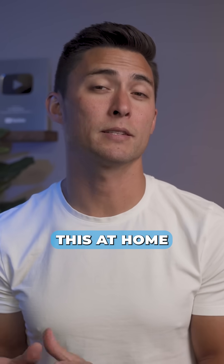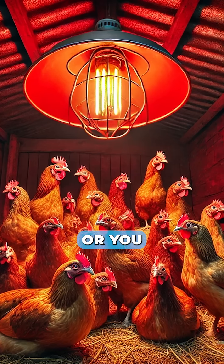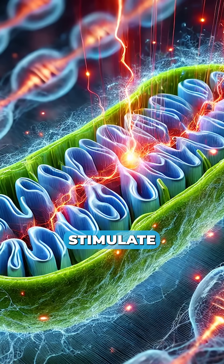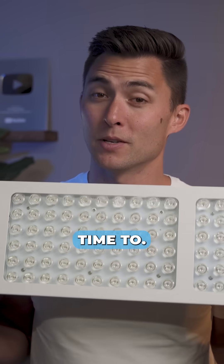If you want to replicate this at home, you can do three things. First, you can get one of these. You can also get a red chicken lamp, or you can just eat outside under natural sunlight, because that contains both red and near-infrared light, which both stimulate mitochondria — which is what I prefer to do. But I also use this from time to time, too.